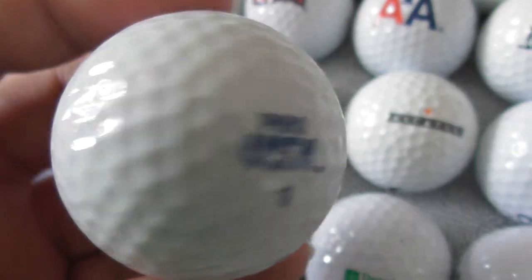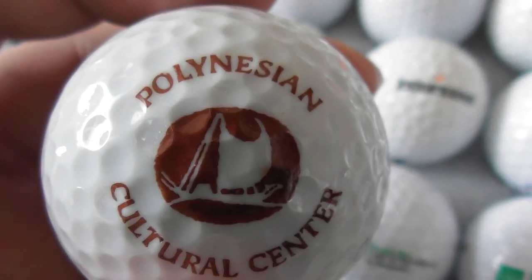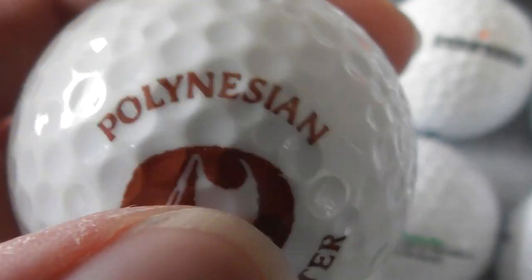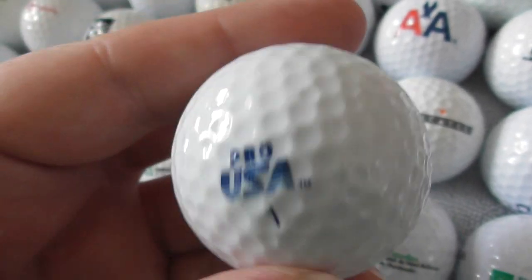One of these Pro USA golf balls, and the logo is Polynesian Cultural Centre — wow, the ship logo. Well, that's another place I'd love to go — Polynesia. Anybody rich watching this video? Get in contact with me if you want to take me on a yacht somewhere.